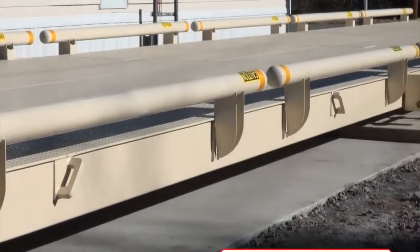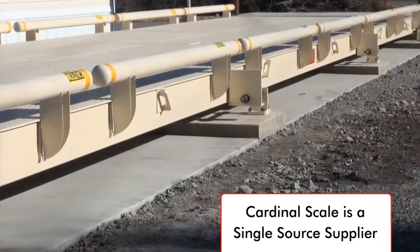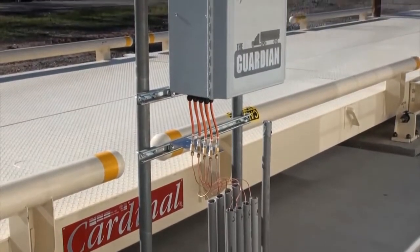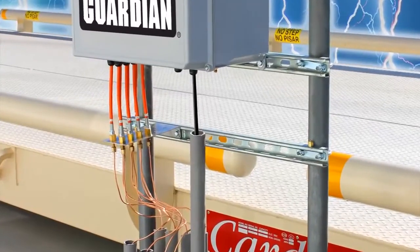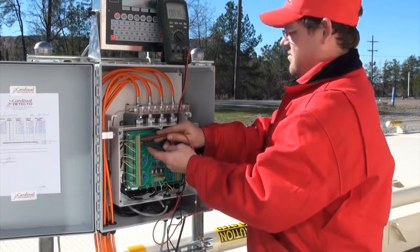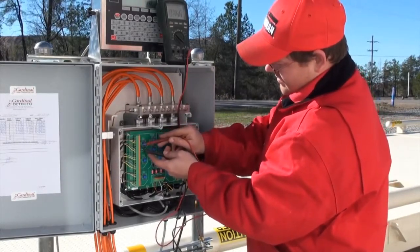This provides you with an American-made, single-source supplier for 100% of the components in your truck scale. The Guardian's pressure transducers are housed in what is called the Totalizer Cabinet, located near the weigh bridge. These pressure transducers are fluidly coupled to their SST hydraulic load cell counterparts, and convert the pressure signal into an electrical signal, which is sent to the scale's digital weight indicator in the scale house.